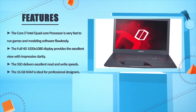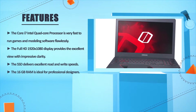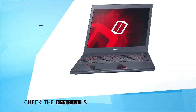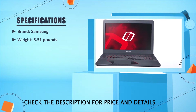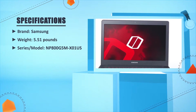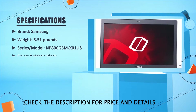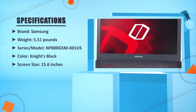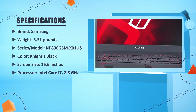The 16 GB RAM is ideal for professional designers. Brand: Samsung. Weight: 5.51 lbs. Model: NP800G5M-X01US. Color: Night Black. Screen size: 15.6 inches. Processor: Intel Core i7, 2.8 GHz. Number one.